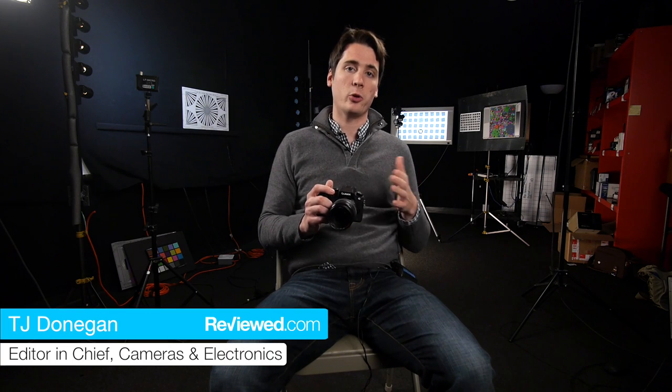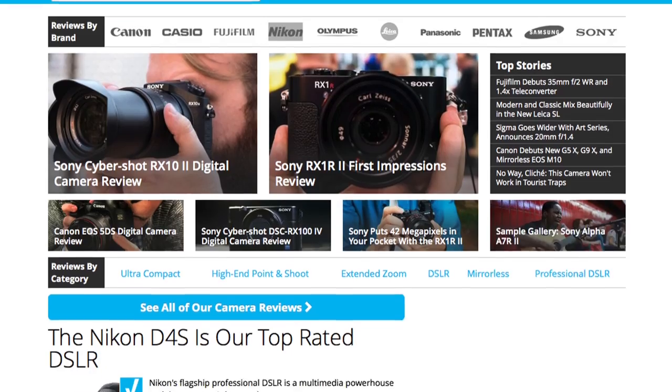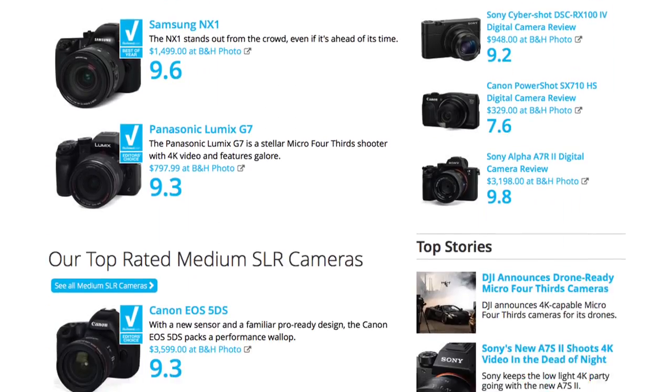Even if you've been getting by with your smartphone for day-to-day snapshots, you may want to pick up a dedicated camera. And good news — they're better than they've ever been, and in a lot of cases, really reasonably priced. We've reviewed dozens of cameras this year, and these are our best picks for 2015.